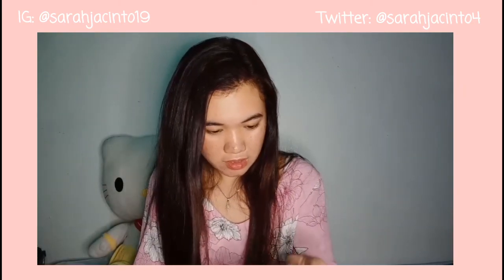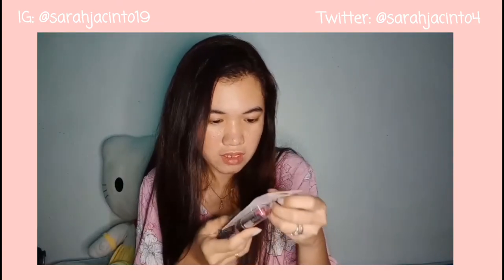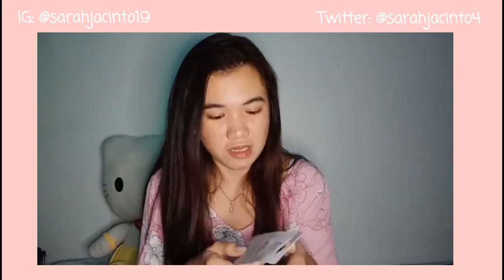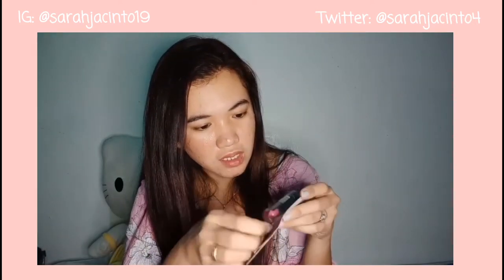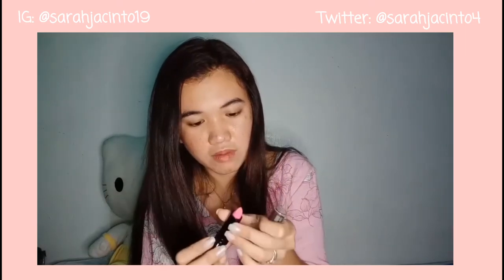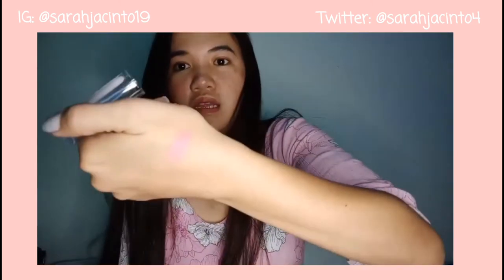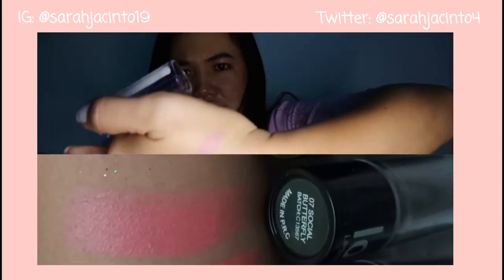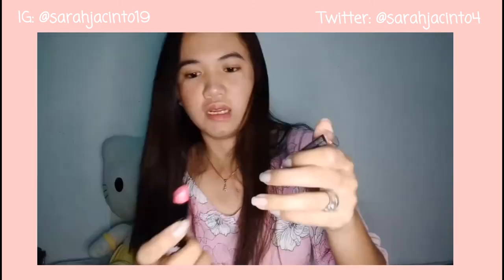And the second purchase is this LOL product — Lots of Love. Yung kanyang shade nga pala is Lots of Love, and it cost 99 pesos dati pero mura ko na lang din siyang nakuha. Gusto ko siyang i-try. Ang bango! So ito siya — the color is pink, may pagka-violet, pero pink talaga ang kanyang shade ng Lots of Love.